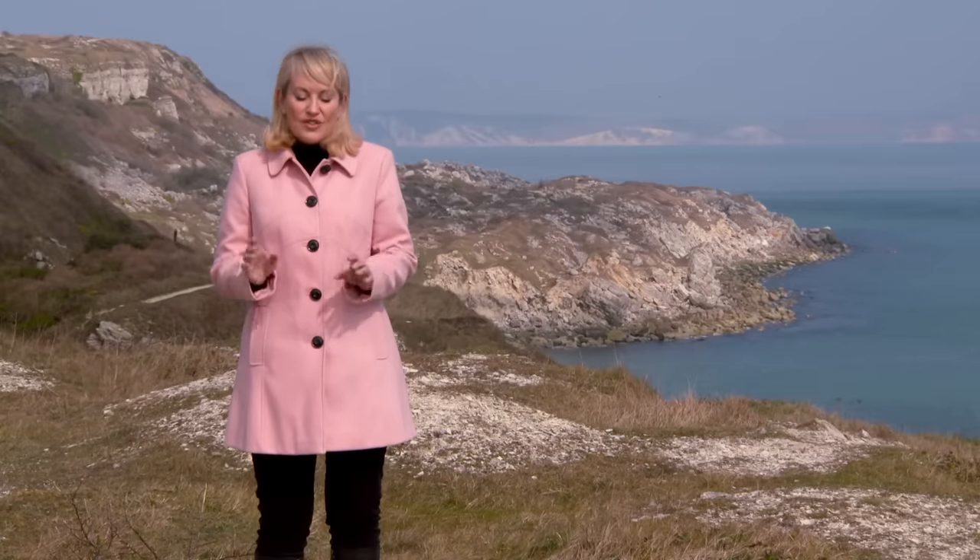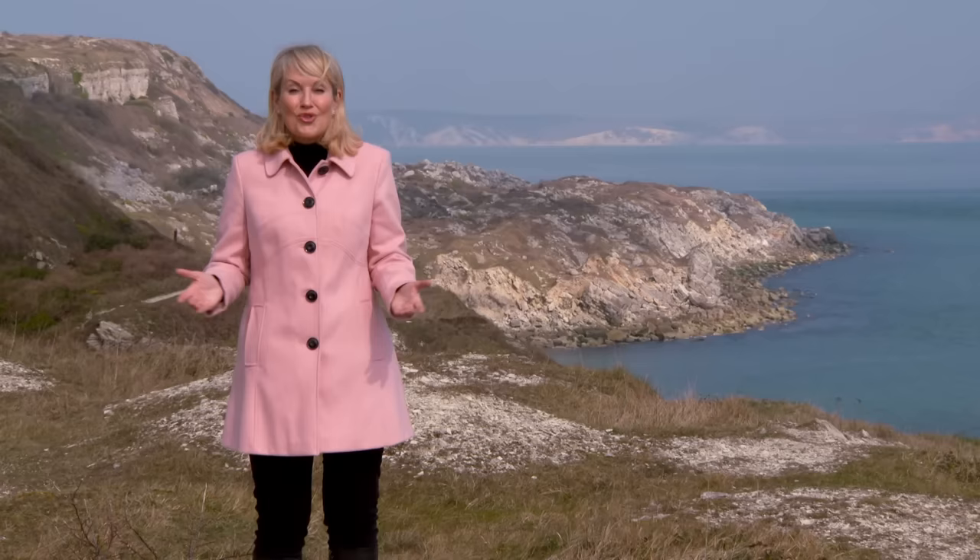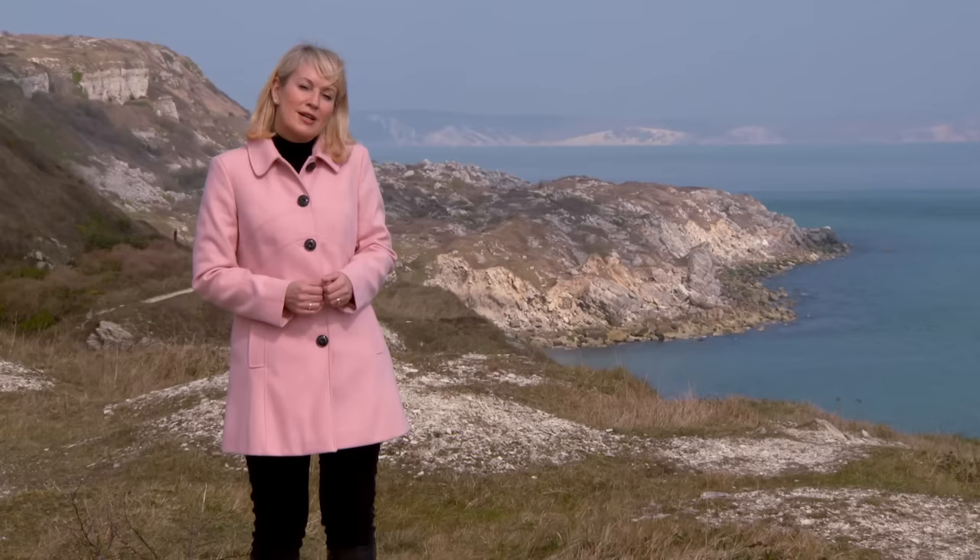The rock found below the surface of this southern isle is arguably more famous across the world than the beauty of the rugged scenery above. So, where am I and what lies beneath? I'll tell you in just a moment.